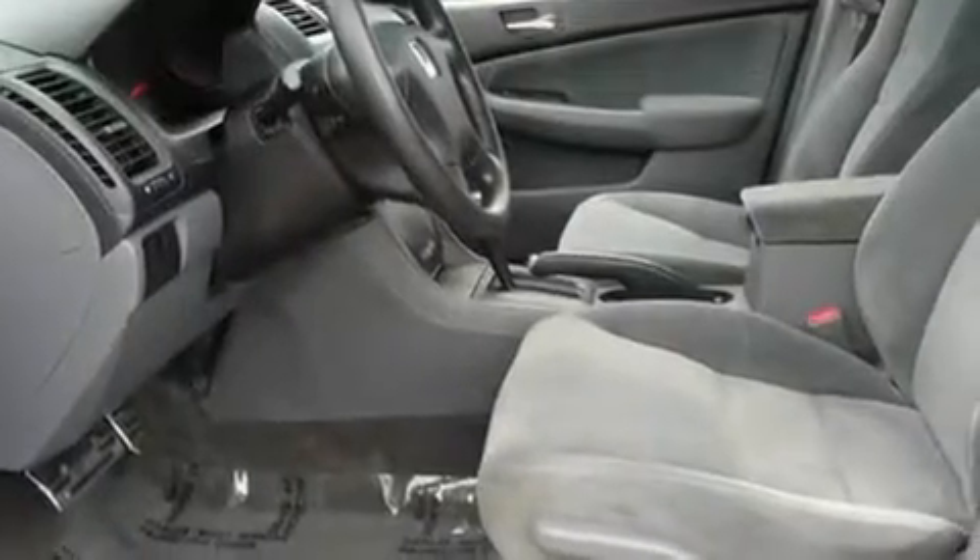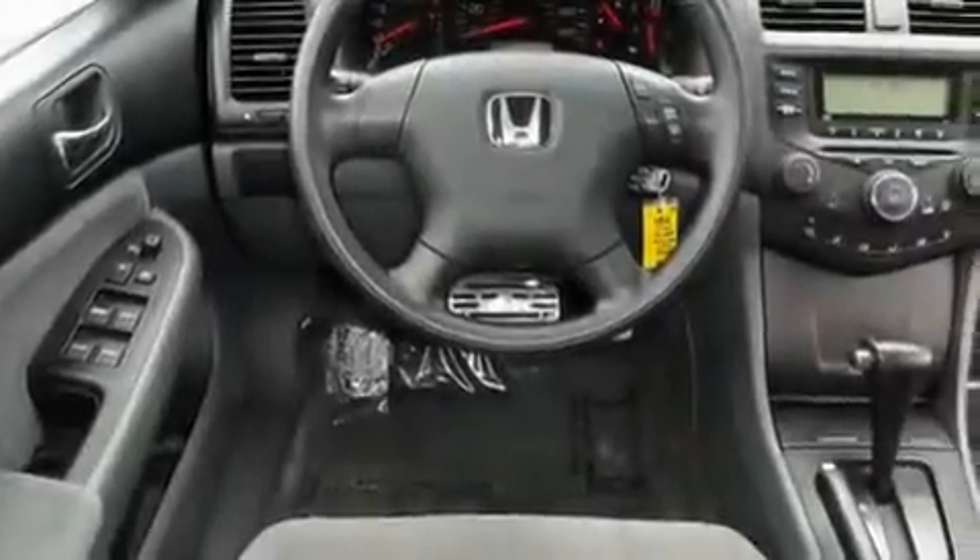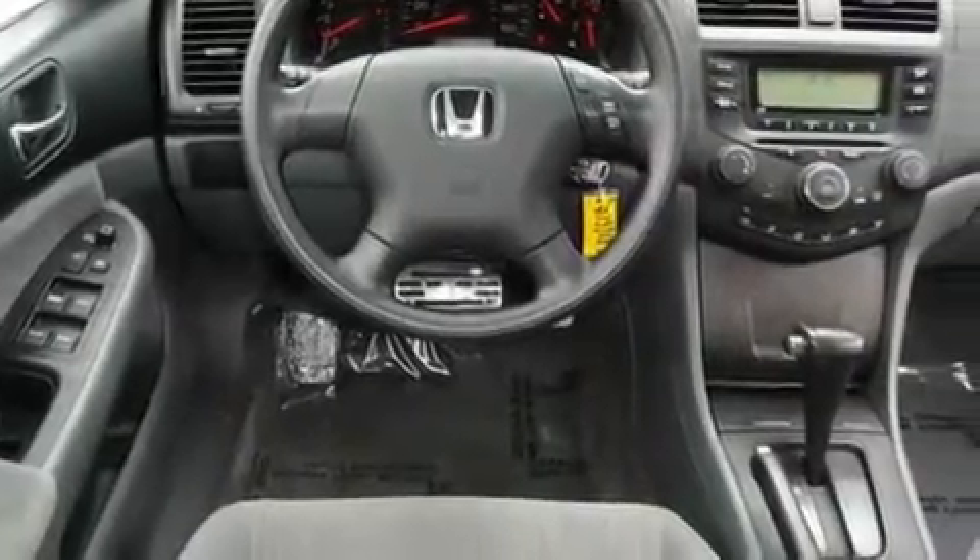Its top features include steering wheel controls, a rear window defroster, a keyless entry system, a CD player, 12-volt power outlets, an anti-lock braking system, front multi-stage airbags, rear seat child-proof door locks, and cruise control.